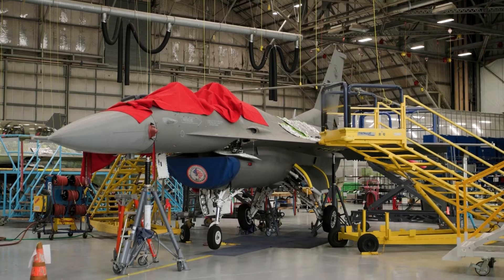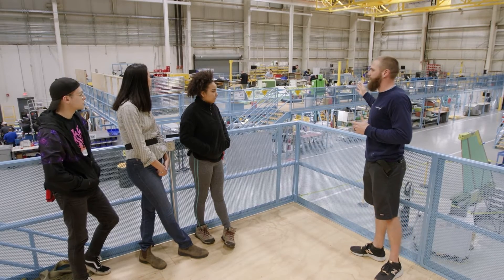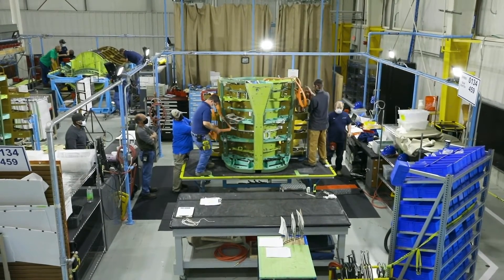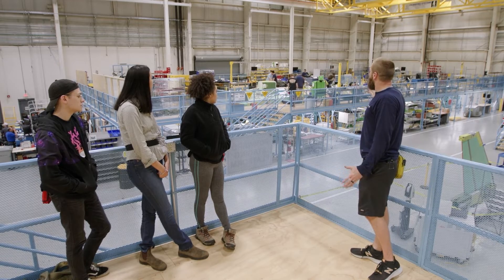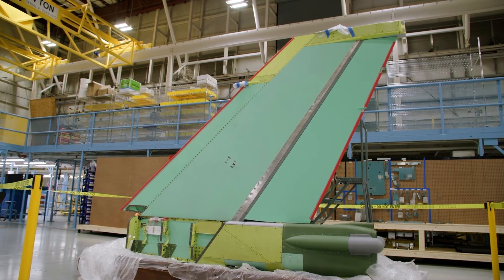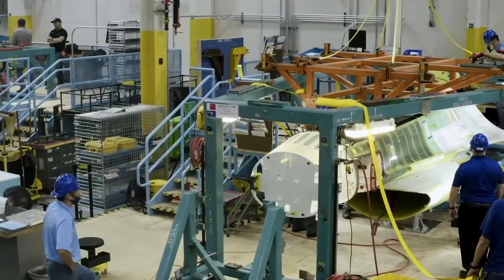Eventually we'll produce four F-16s a month. This is what we call the mate station. We have the aft, the center, and the nose section, and we actually put all three of those together kind of like building blocks.